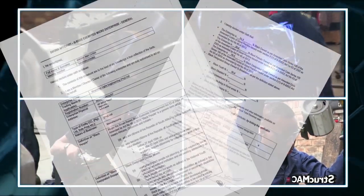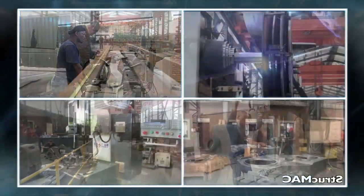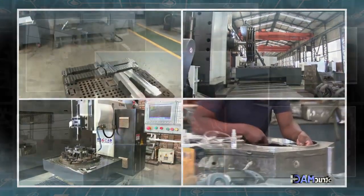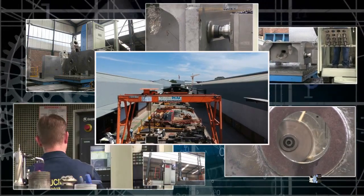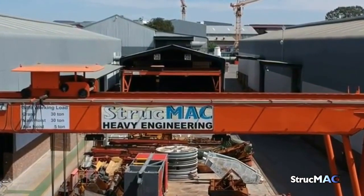Strucmec is a Level 2 BBBEE service provider with over 118 permanent employees. Strucmec strives to render excellent service and the highest quality of workmanship to all of their clients. In short, Strucmec aims to be the number one engineering company in the world.